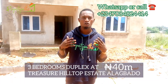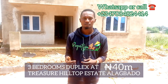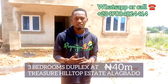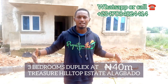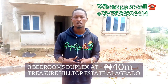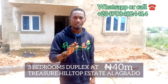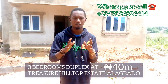This is Treasure Hill Top Estate, Command, Alagbadou. The particular property I am standing in front, that is behind me, is a three-bedroom duplex with one-room boys' quarter. It is a very good investment. At Agview Investment Limited and Property Smith Agency, we have provided this particular building as well as similar buildings like two-bedroom bungalow and three-bedroom bungalow. This particular building goes for 40 million naira. We can make a down payment of 5 million and spread the balance within 12 months.